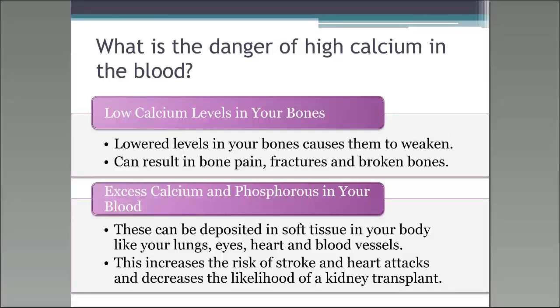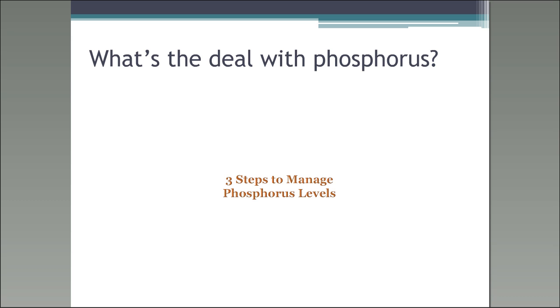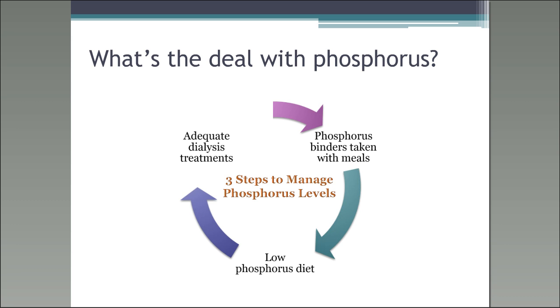Your dialysis team realizes that phosphorus is difficult to control. Everything you eat or drink really has phosphorus in it. The medications to help control phosphorus can sometimes make you feel sick to your stomach or constipated. If that happens, be sure to let your team know, because they can order a different binder — even Tums can be used as a binder — and there are liquid binders as well. They can also add a stool softener to your medications to relieve the constipation.